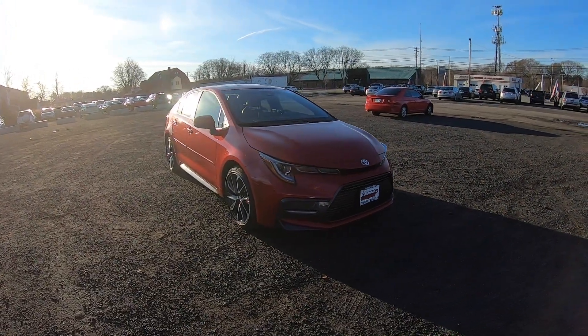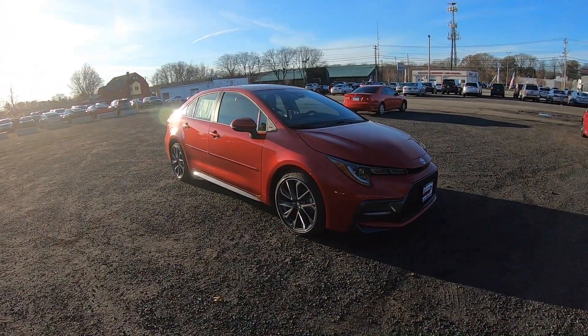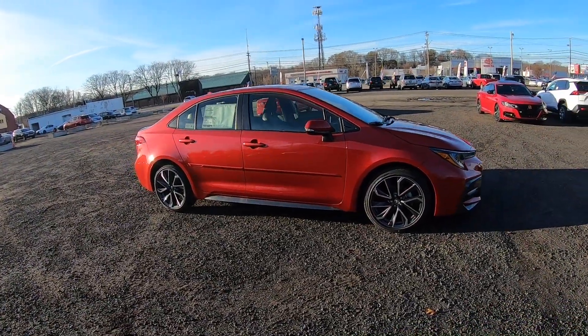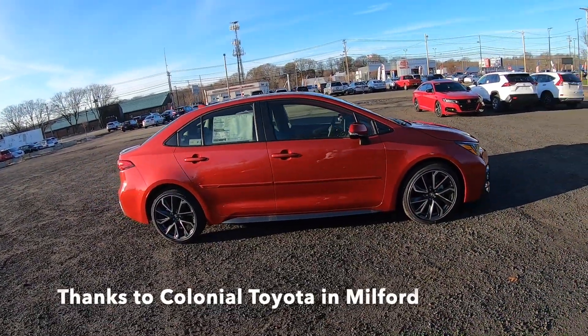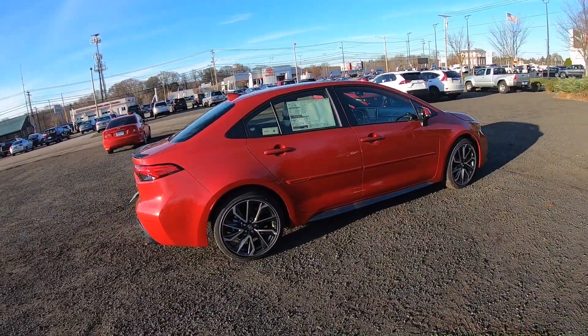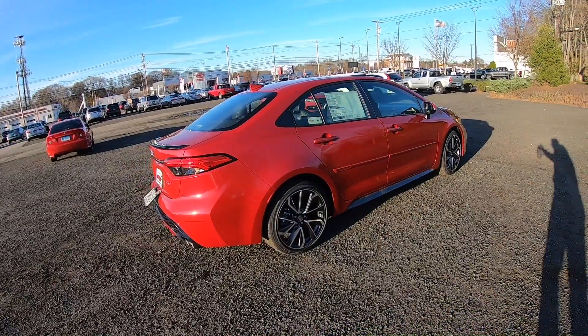Hello guys, welcome back to another video. Today I'm going to be taking this 2021 Toyota Corolla — this one is the XSE trim and it is finished in Barcelona Red. I'm going to go ahead and take it on a test drive and tell you exactly what I think about this XSE trim.